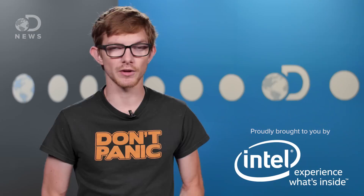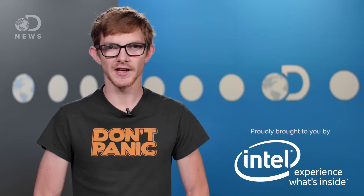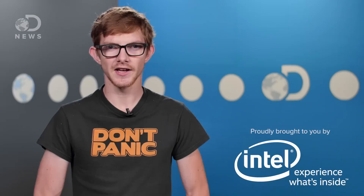One company that's innovating all over the place is Intel. With processors, wearables, data centers, devices on the internet of things, and of course in your Mac or PC, Intel is driving innovation. If there's Intel inside, you're going to have a better experience outside. They're creating breakthrough technologies that make amazing experiences possible, and they like us, so they make DNews possible too.